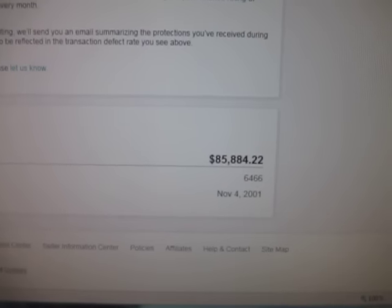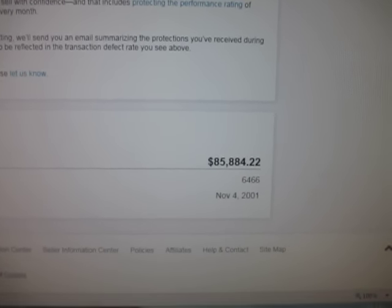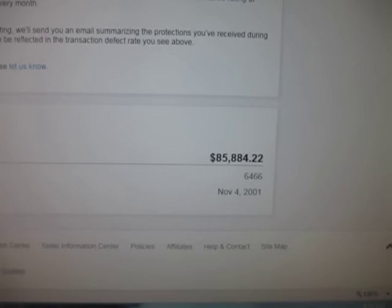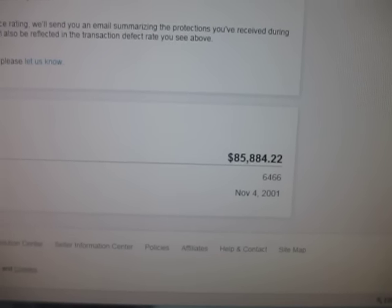At the bottom here, I'm going to show you how much I've made since November 4, 2001. I've made $85,884 on eBay. So that's a lot of money, but if you divide it out over 14 years, you're still looking at a nice little chunk of change after fees and all that. I'm averaging about $250 a week in extra income.